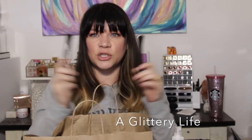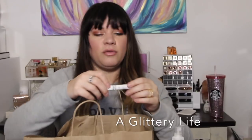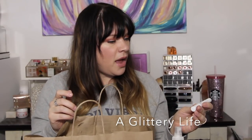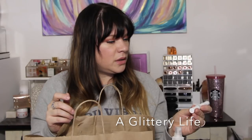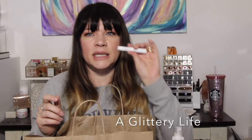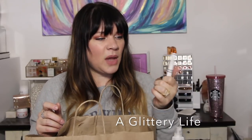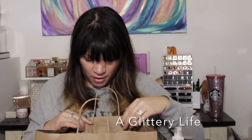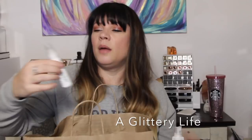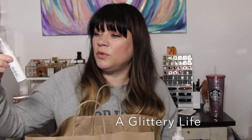I used up two IT Cosmetics Superhero mascaras — my favorite mascara ever. Another favorite eyelash product is the Dior Show Maximizer 3D primer mascara. I love this; I'd been using samples and have now moved on to the full size.